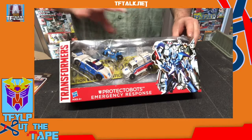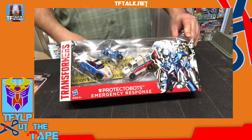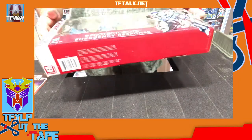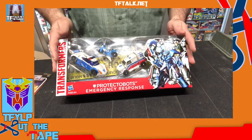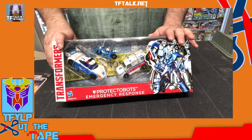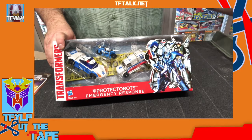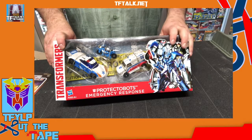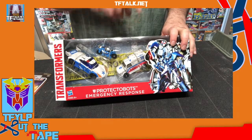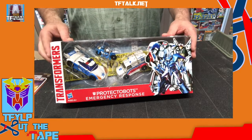This set was an Amazon exclusive, originally released in 2013. This is the Protect-a-Bot set. There were two sets of Protect-a-Bots released. The other one had a movie helicopter and the Chug Inferno in it. But these are the other three Protect-a-Bots — and these three are all Prime toys, so I'm going to put them on my Transformers Prime shelf.